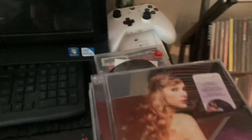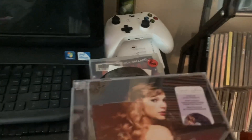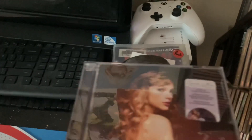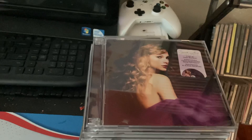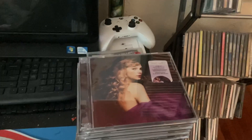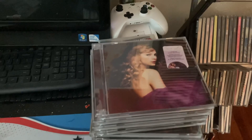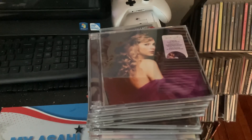That will do it for my Taylor Swift CD collection update as of right now for July 7th, 2023. I will be doing a July 2023 collection update of my Taylor Swift CDs in the future, which will be up next week. Thank you very much for watching the video — see you next time, vlog you later. If you like this video or any other videos on my channel, comment, subscribe, and share for more, and please support the channel. Thanks for watching, everyone.